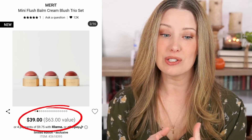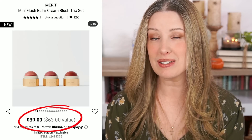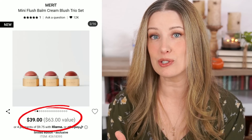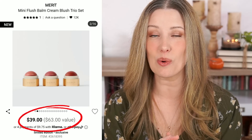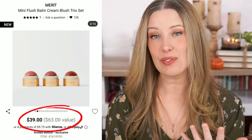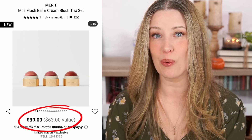The next set is from Merit — their Flush Bomb Cream Blush Trio. It's $39 and they're claiming a $63 value. This comes with three mini blushes that are 4.5 grams each; their regular size is 9 grams, so these minis are basically half size. Since they sell the 9-gram one for $28, each mini works out to $14, making the total value about $42 — not the $63 they claim. They're giving you three half-size blushes, or basically one and a half of the full-size product, which retails for $28. One and a half is not going to get you to $63. It just doesn't make sense.